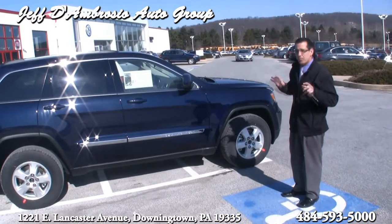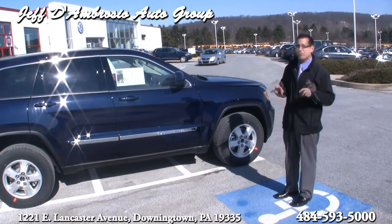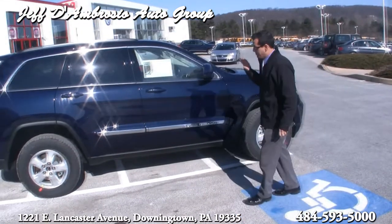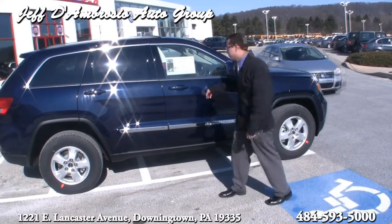Four wheel drive. These vehicles are the best on the market as far as four wheel drive — not all wheel drive, this is actually a four wheel drive system. Basically on a Mercedes frame, without paying $60,000 or $70,000 for the vehicle.